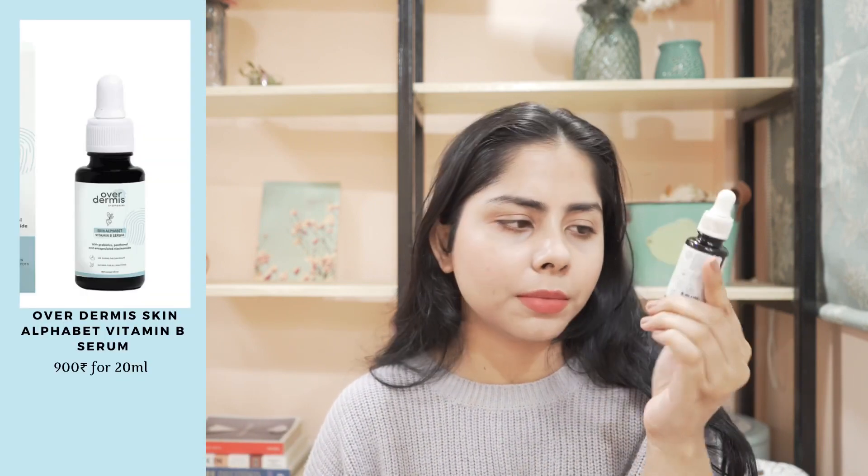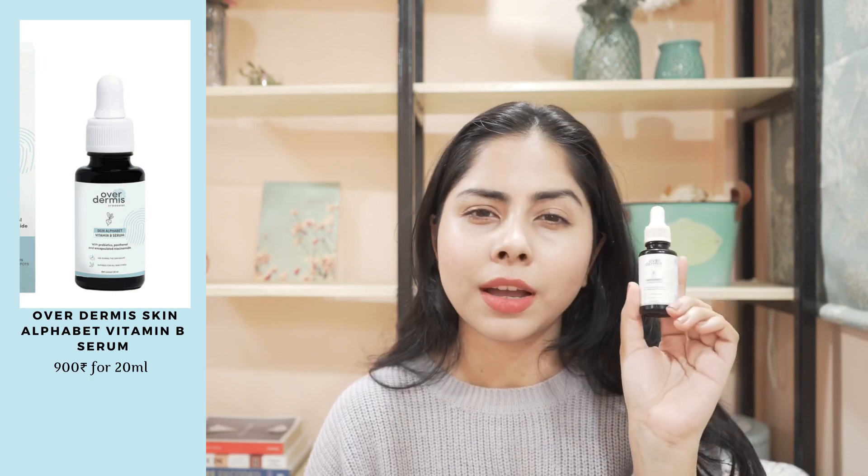Now I have this serum from Ovadermes. This is their Vitamin B serum. I really liked it. If you are a niacinamide beginner, then you can find this to be helpful. It has 0.5% panthenol, 5% niacinamide, and probiotics. Overall, I really enjoyed using it.